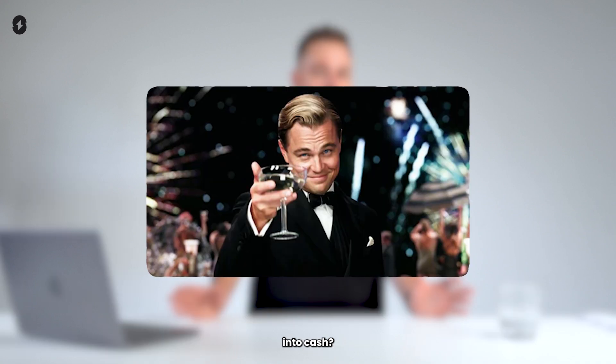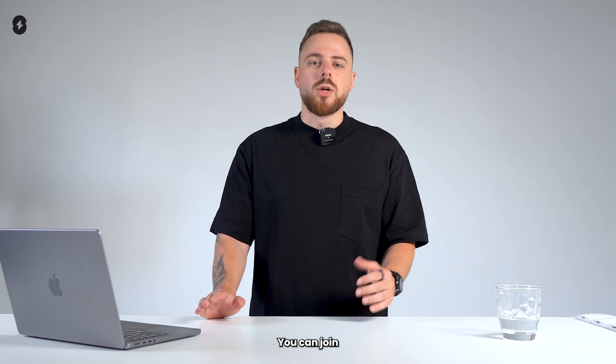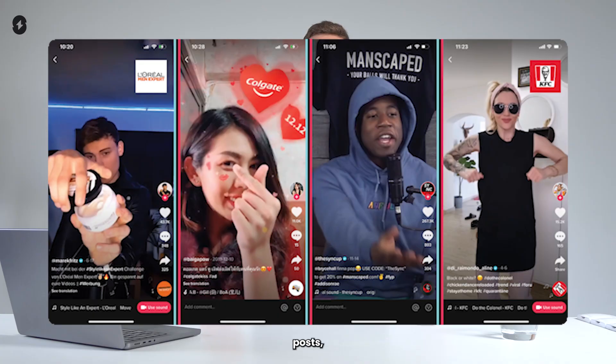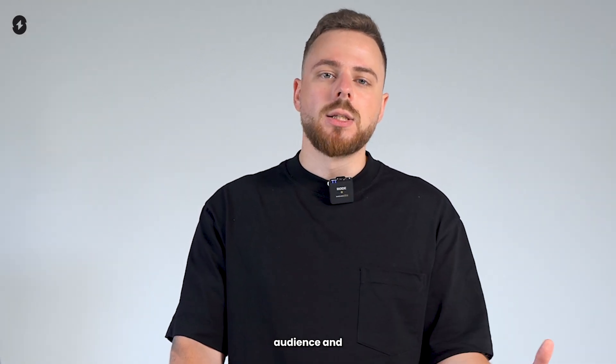Once you've found your niche, how do you turn it into cash? TikTok has several ways for creators to make money. You can join the TikTok Creator Rewards program, work with brands through sponsored posts, or even start affiliate marketing. The key is to stay consistent, engage with your audience, and build trust.